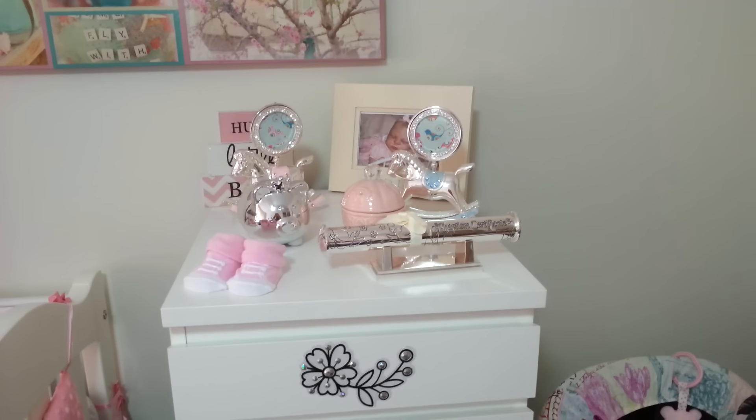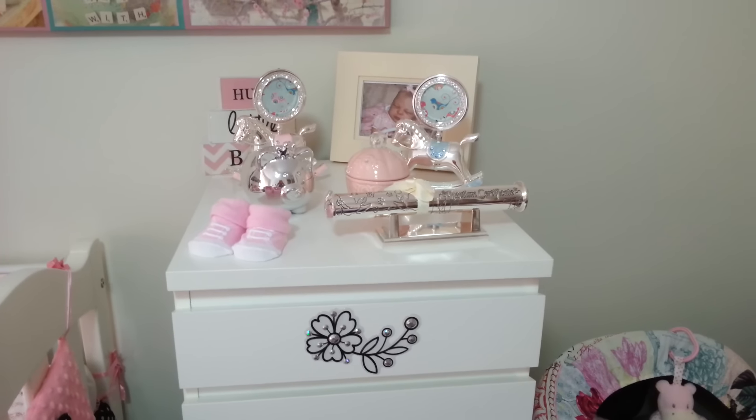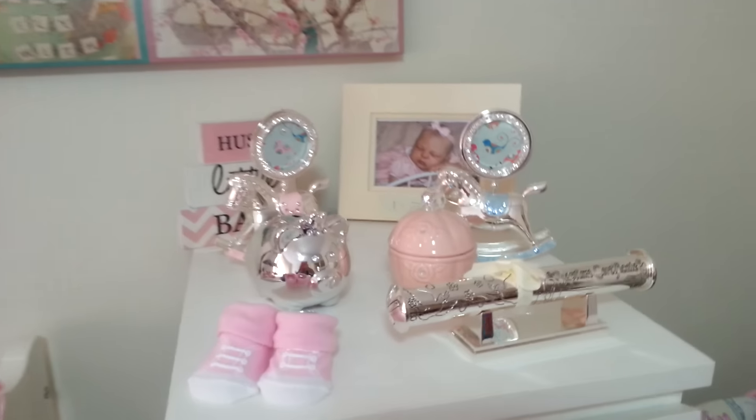Hello everyone, welcome back to my YouTube channel. Today I just wanted to quickly show you a new little storage thing that I have for the baby's clothes and bits and bobs. I bought it from IKEA in Australia.